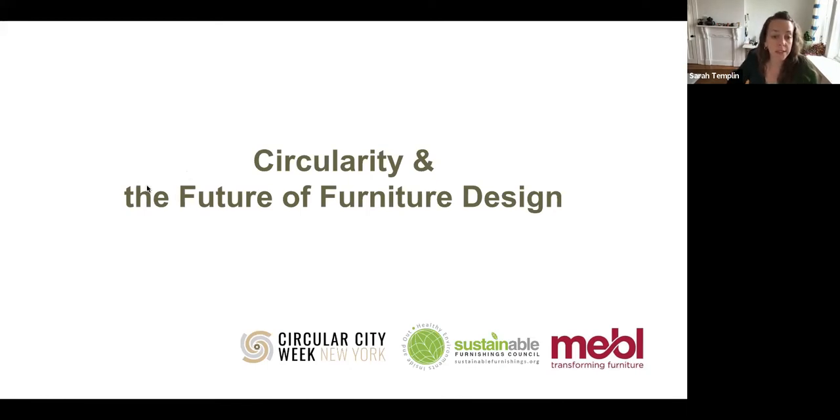This three-part series on furniture and circularity is brought to you by a collaborative effort of NEBEL Transforming Furniture, which is committed to bold system change towards circularity in the furniture industry by creating educational content, interactive exhibits, developing information resources, and facilitating cross-sector collaborations. And the Sustainable Furnishings Council, a coalition of manufacturers, retailers, and designers dedicated to raising awareness and expanding the adoption of environmentally sustainable practices across the home furnishings industry.